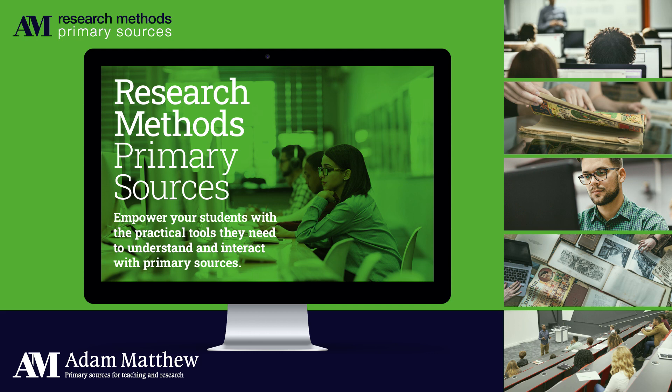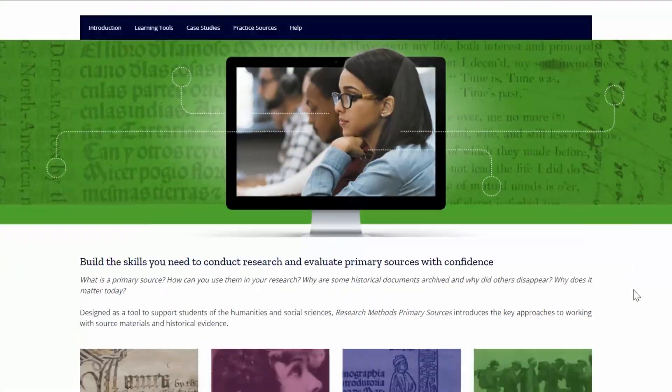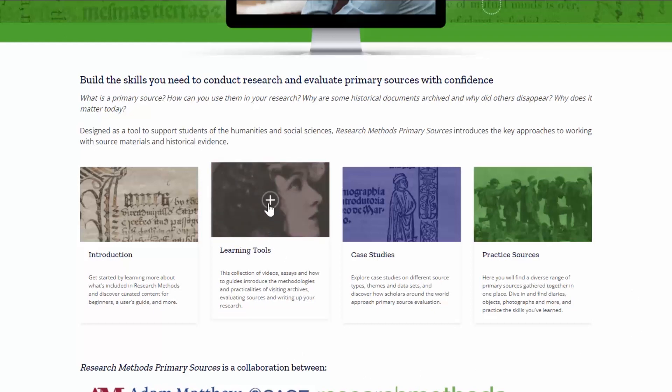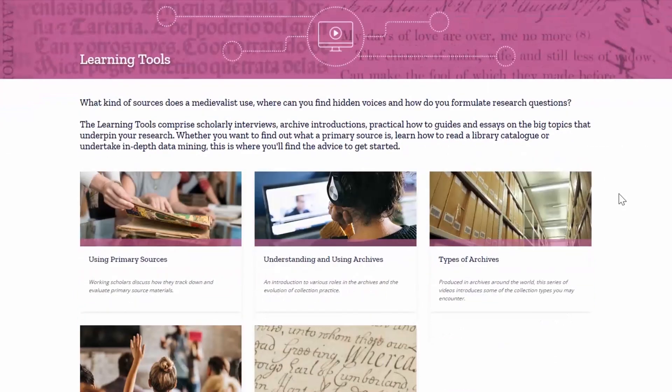Welcome to Research Methods Primary Sources, a new teaching resource from Adam Matthew that you'll see is a very different venture from our core primary source platforms. Research Methods Primary Sources provides students with practical tools and skills for using sources in their research. This is done through a wealth of newly commissioned learning tools and bespoke primary source case studies.